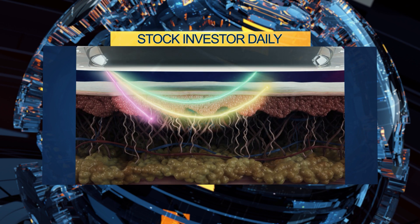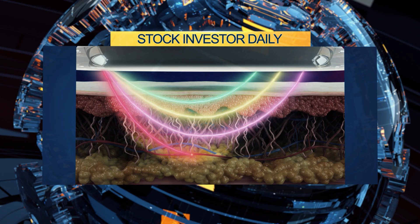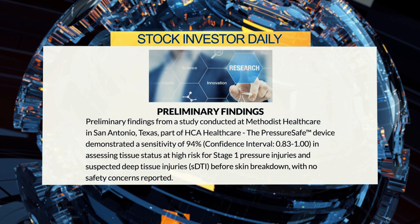IRME reports positive interim results from a U.S. clinical study of PressureSafe for pressure injury assessment across diverse skin tones. PressureSafe, IR Med's lead product, demonstrated 94% sensitivity in assessing tissue at risk for pressure injuries prior to visible skin breakdown. The technology addresses long-standing disparities in skin assessment, particularly in patients with darker skin tones.